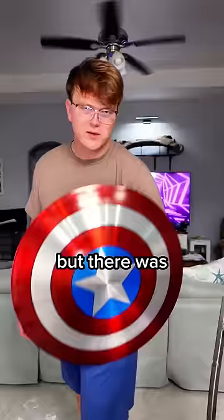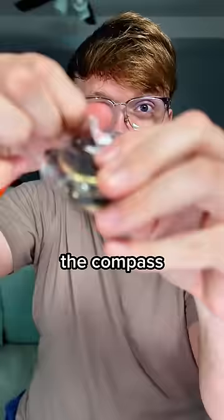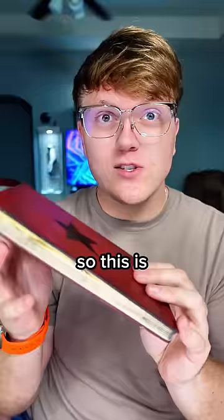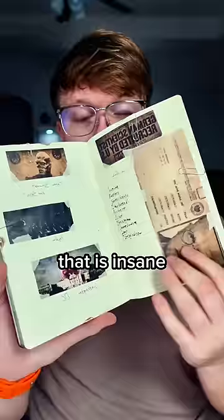But there were other things that came with this. So this does look like the compass — you can see it's got that same rustic look from the movies. That is actually incredible. So this is like the Hydra book. Wow. That is insane.